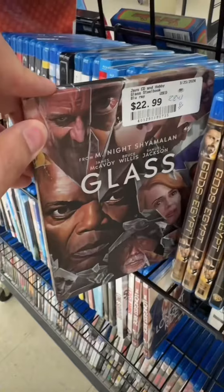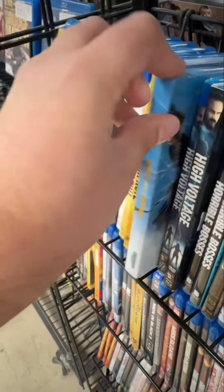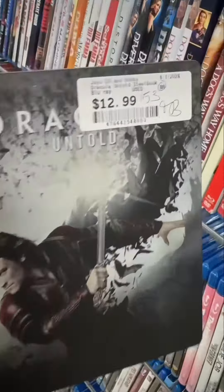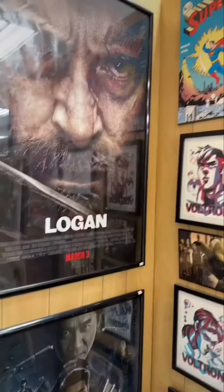Here's Gemini Man for $20, Glass for $22 — not a great movie but a great steelbook. Hitman's Wife's Bodyguard — I found that for $5 in the bargain bins at Walmart. Dracula Untold is one I don't have, but I don't think I'd ever watch this movie so I'm putting it back.